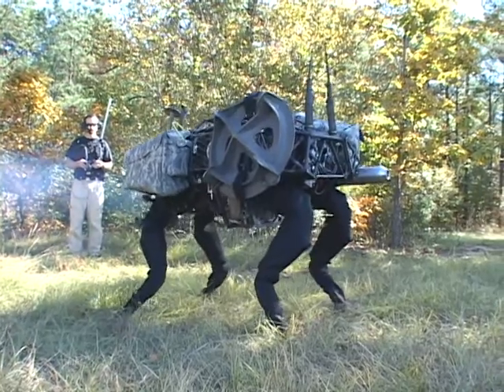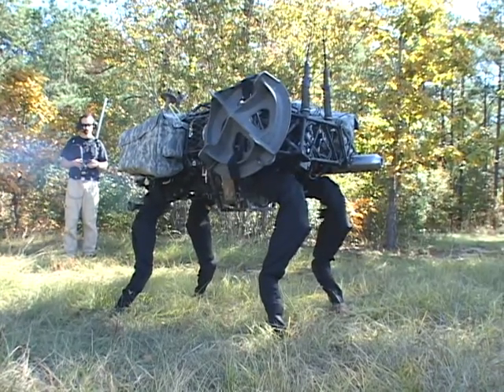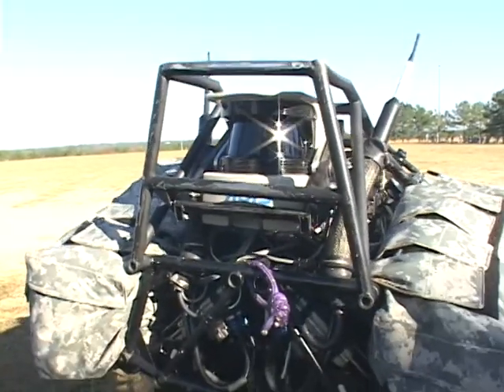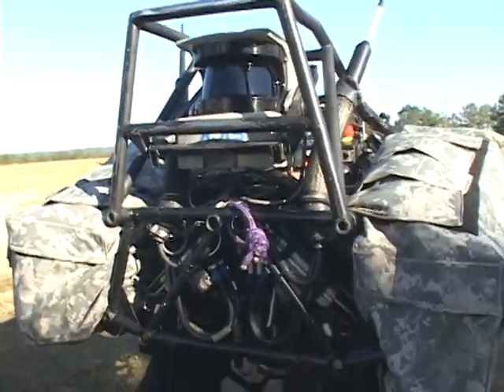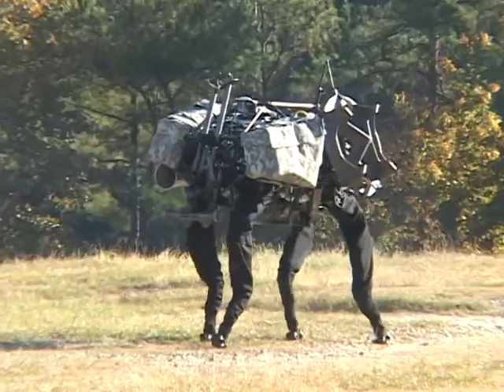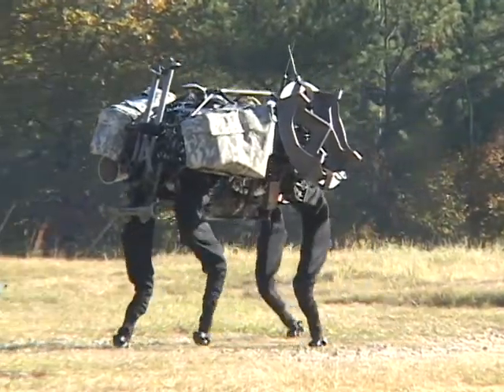Some may say it's the rise of the machines — machines that walk like animals and humans. The engineers and scientists at Boston Dynamics call it Big Dog. It's a 220-pound technological wonder made of metal, wires, sensors, actuators, hydraulics, electronics — you name it. And it looks and walks like, well, a big dog.